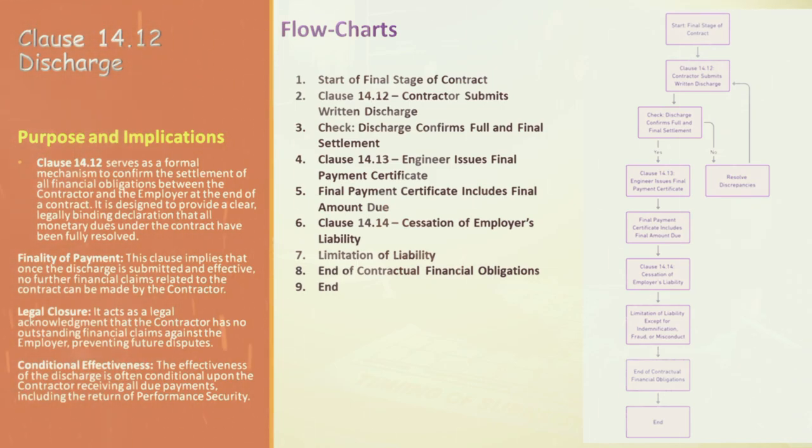Under Clause 14.13, the engineer issues the final payment certificate — contingent on confirmation of the discharge. This certificate quantifies the final amount due, taking into account all previous payments and credits. It's the financial summary of the project, outlining the final amount owed by either party. Following this, Clause 14.14 comes into play — Cessation of the Employer's Liability. Post-issuance of the final payment certificate, the employer's financial liability is significantly limited, with exceptions for indemnification, fraud, or misconduct. This limitation of liability underscores the boundaries of the employer's financial responsibilities post-contract and serves as a safeguard for both parties.